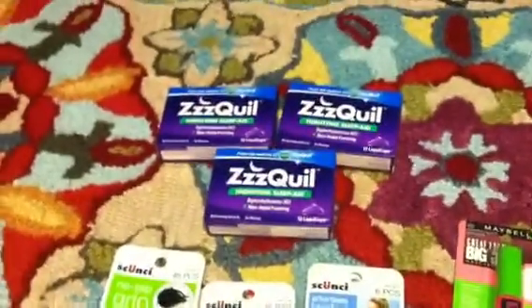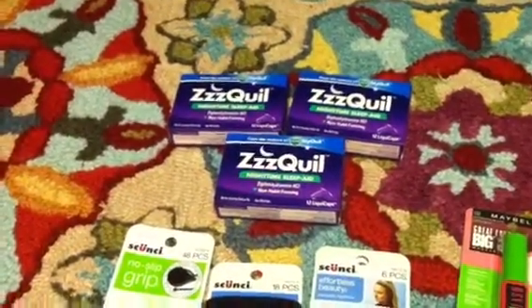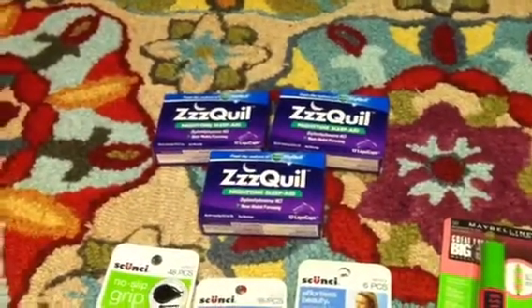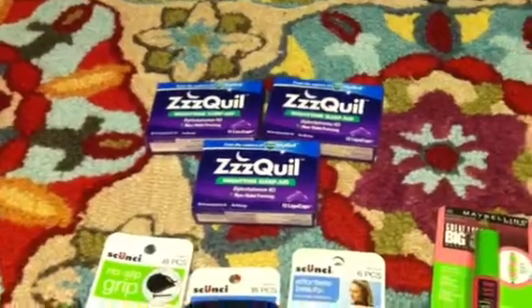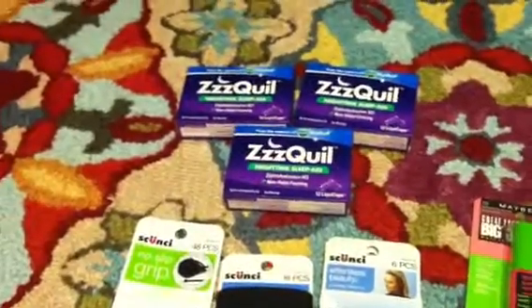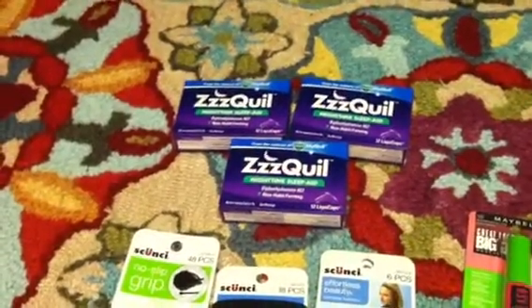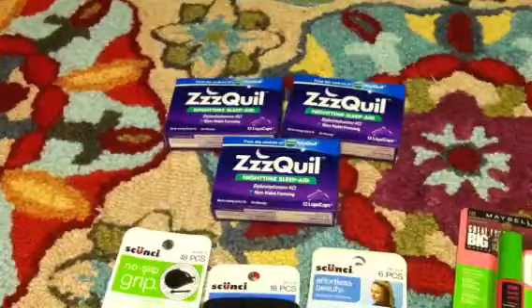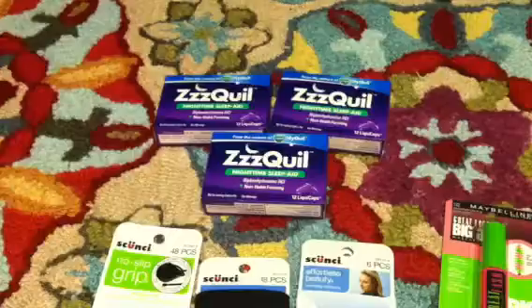The next deal I did was on these three ZzzQuil. These are on sale, 3 for $15. In the 6/30 P&G flyer that we got this morning, there was a $7 off any three ZzzQuil coupon, and then CVS also sent me a mailer coupon for $3 off, bringing my cost to $5 and I got back $3 Extra Care Bucks — so around $0.75 for each of those, which is an amazing price.